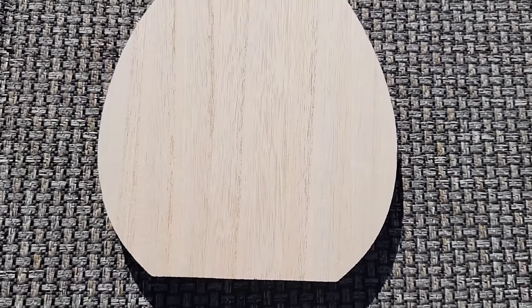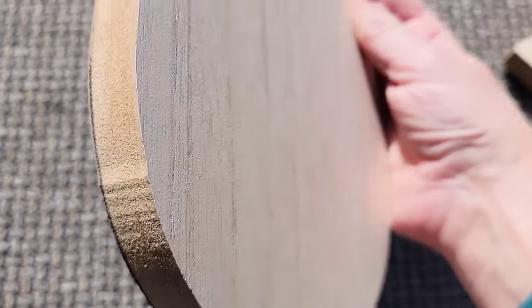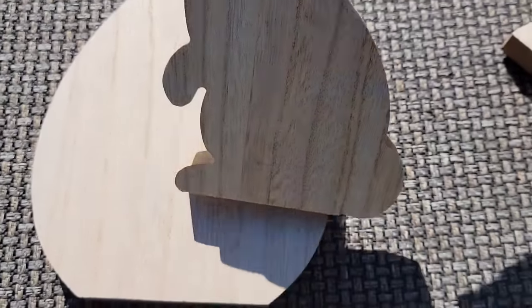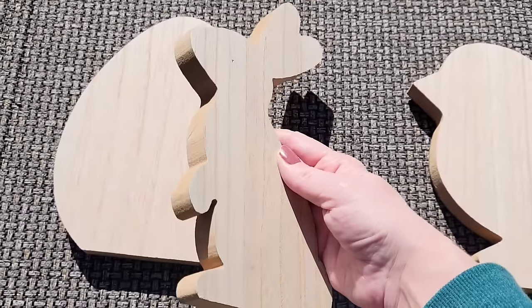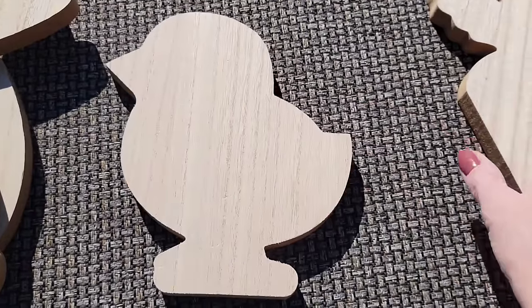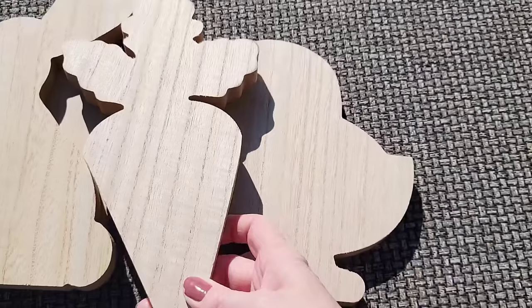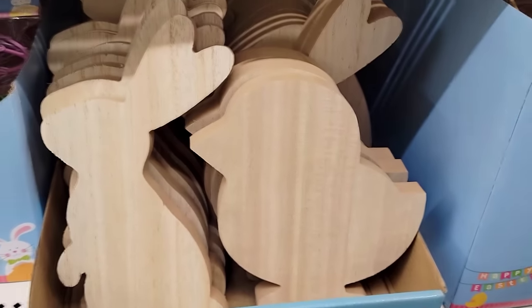We're starting off with four large wood cutouts that you can DIY. They have an egg that is 8 by 6½, a cute little bunny that's 9½ by 5, a chick that is 8 by 7, and the last one is the carrot that's 10 by 5½. And this is what the box looks like.